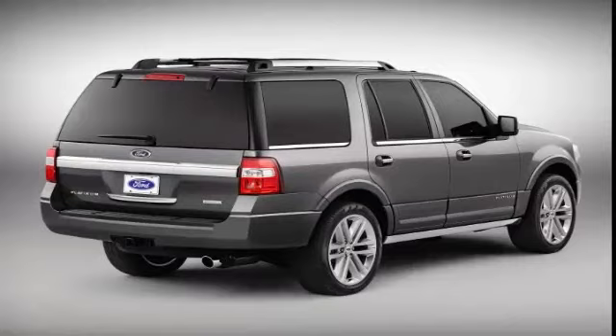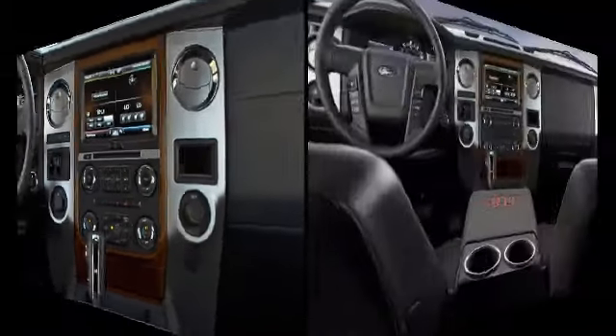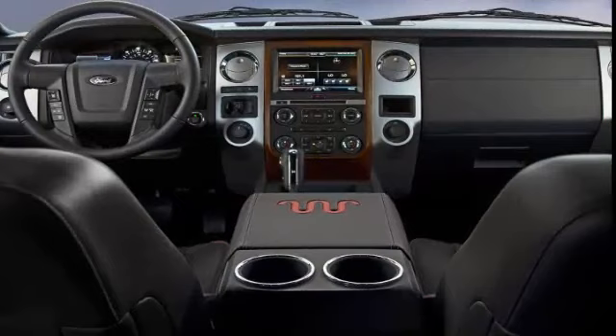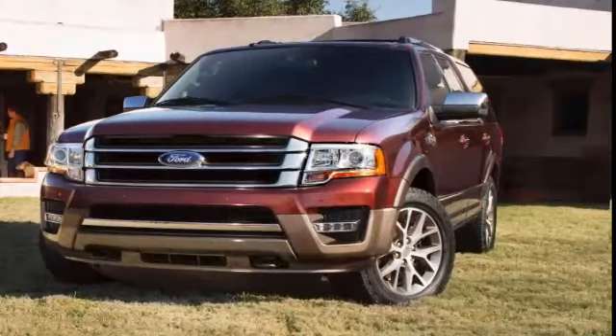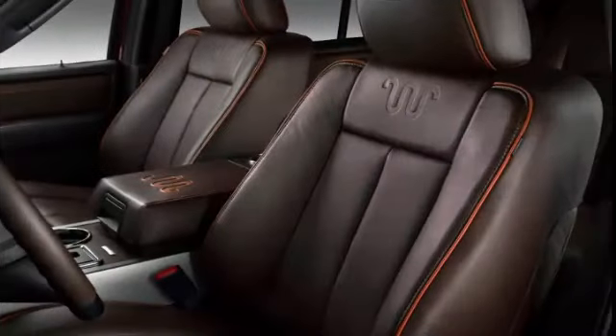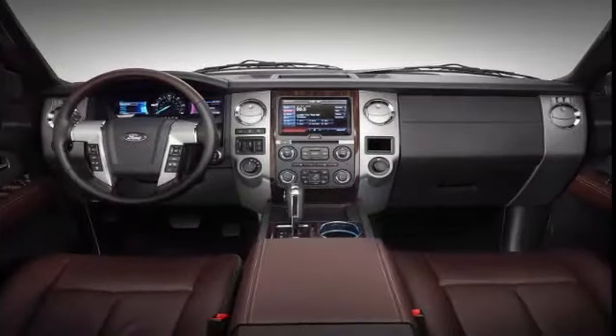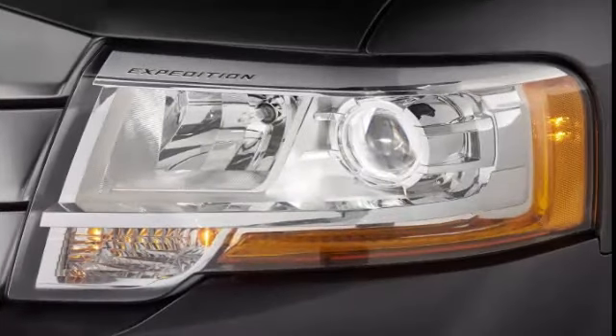There's a difference between wanting a big SUV like this and actually needing one. We recommend looking at some easier-to-drive and more fuel-efficient crossovers such as the Ford Explorer if you don't need to haul house-sized trailers, battleship-sized boats, or seven other folks and all their gear on a regular basis. If big is high on your list, though, the Expedition is the best of the breed right now.